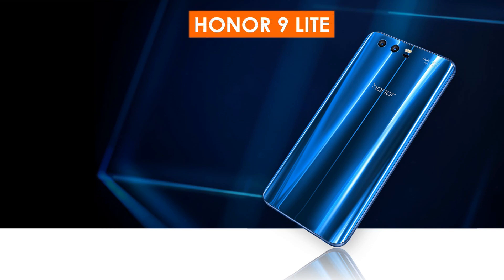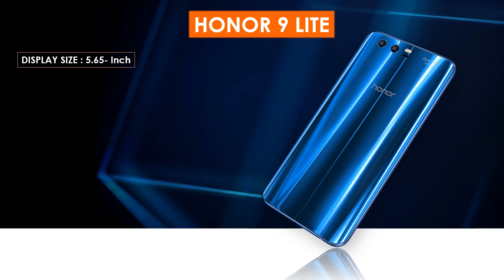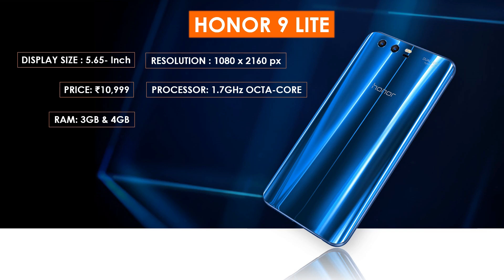At number five in our list is the Honor 9 Light. The Honor 9 Light smartphone was launched in December 2017. The phone comes with a 5.65-inch touchscreen display with a resolution of 1080 by 2160 pixels at 428 PPI. This phone in India costs about 10,999. The phone is powered by a 1.7 GHz octa-core processor and comes with 3 GB and 4 GB RAM options. It packs 32 GB and 64 GB of internal storage expandable up to 256 GB via microSD card.